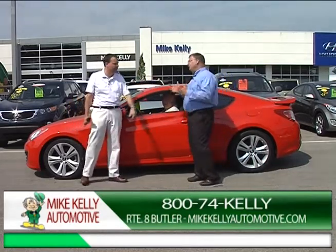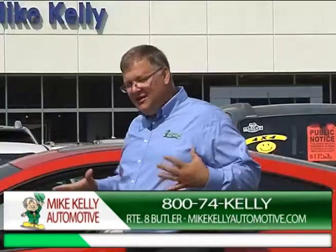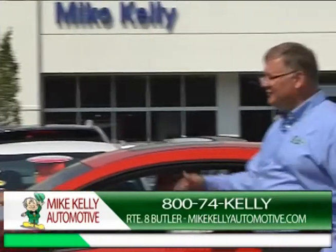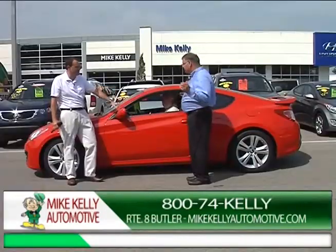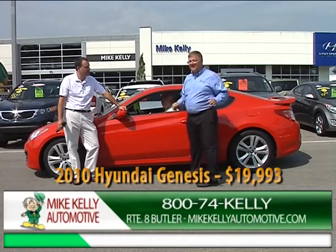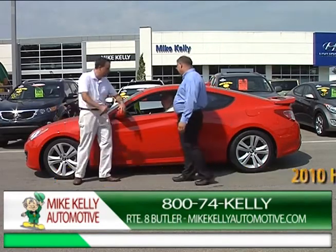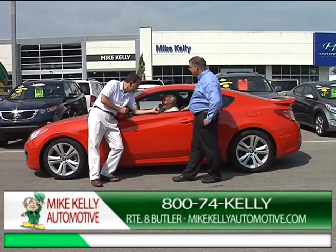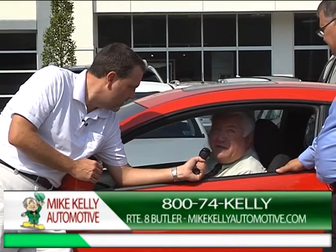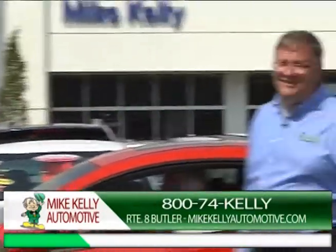We've got the pre-owned cars. I'm going to start with sporty cars, then move to better-priced cars and trucks so you can see all the cool stuff. First, we have a beautiful Genesis. It's a five-speed with only 23,000 miles, has a sunroof, and it's under $20,000 — $19,993. If somebody was looking at a Mustang or a Charger, they ought to stop and take a look at this Genesis Coupe. You can get it at Mike Kelly Chevrolet Cadillac.